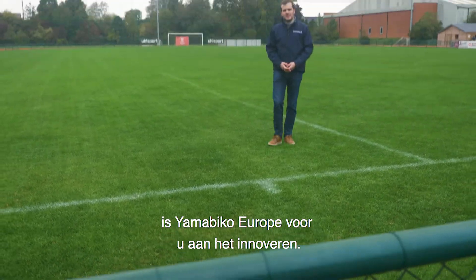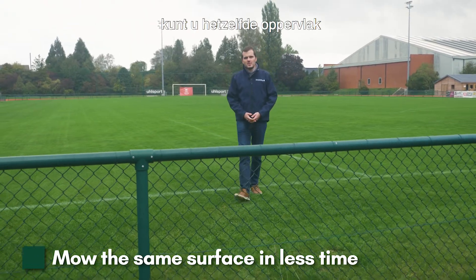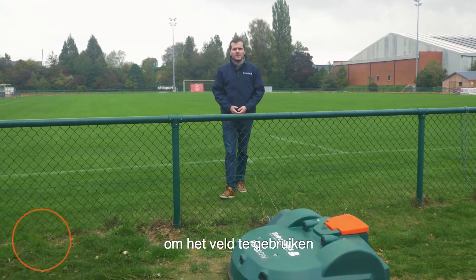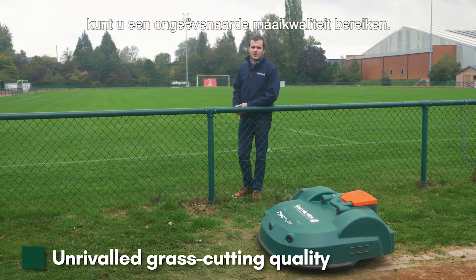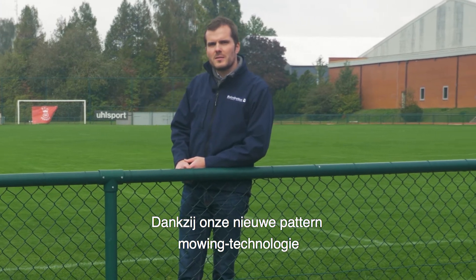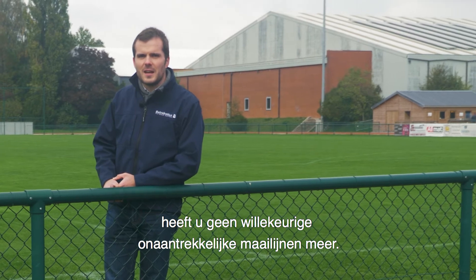Yamabico Europe is innovating for you. Thanks to our new technology, you will be able to mow the same surface in less time, giving more time for your players to access the field, thus reducing your costs — and what's more, reach unrivaled grass cutting quality. Thanks to our new pattern mowing technology, say goodbye to the random, unaesthetic lines of mowing.